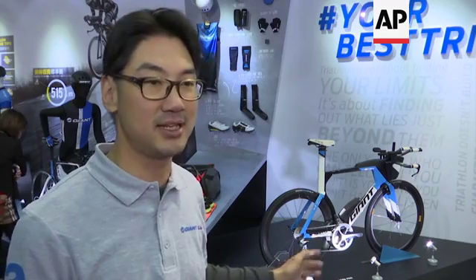This is the brand new Giant Trinity. It's a design dedicated triathlon bike. We have a very wide range of adjustment for the cockpit for triathlon bikes, and the cool thing about it is it has an integrated hydration system and a food box.